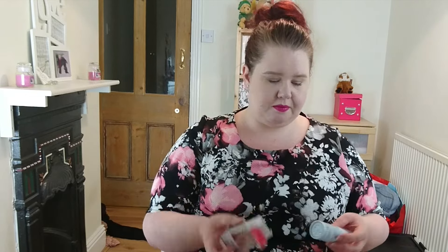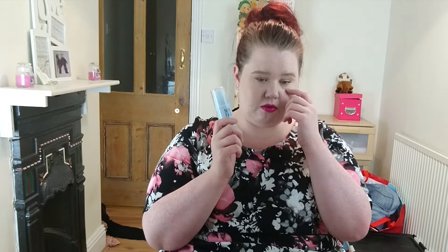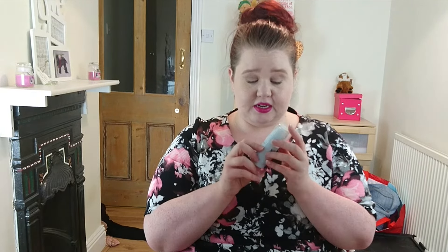Another moisturising beauty bit — I got the Nip and Fab Exfoliate Glycolic Fix Serum. I've been using this since I got it last week and I am enjoying it. It's for fine lines, wrinkles, exfoliating, and skin texture. And I already have this but it's running out. It's the Neutrogena Visibly Clear Pink Grapefruit Daily Scrub. I have used nearly a full one of these and I do enjoy it — it's not too harsh. I don't use it daily, but it's good. So that is the skincare bits.